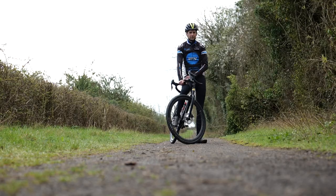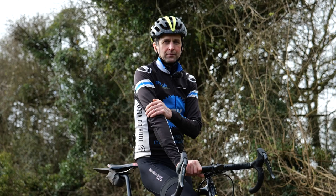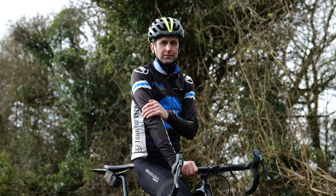Ollie Beckinsale was a pro for 16 years across road, cyclocross, mountain bike, and cross country. A three-time Olympian and 17-time national champion, he's now a coach, so he's perfectly placed to talk us through some of the main basics to up your gravel riding game.